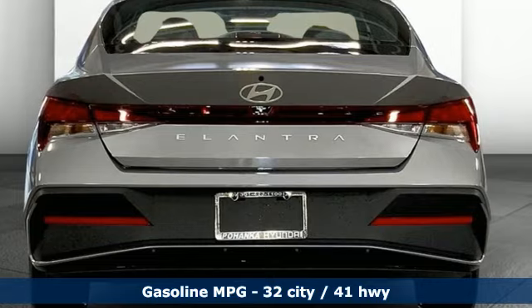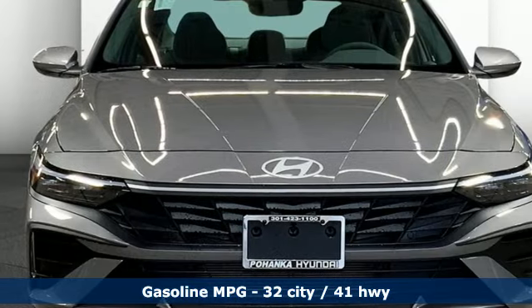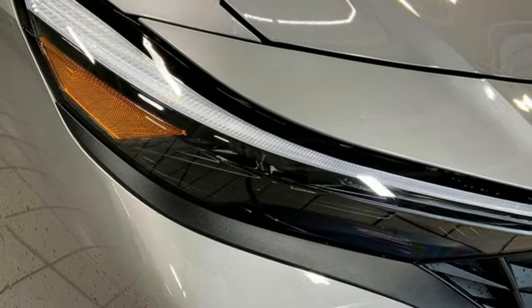A great vehicle is comprised of great features like these: streaming audio, wireless phone connectivity, manual tilting steering column, steering assist cruise control, four USB ports, and manual telescoping steering column.